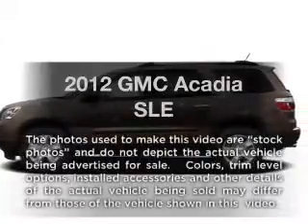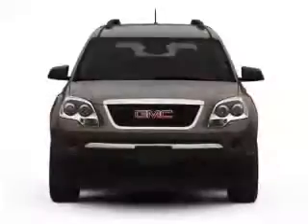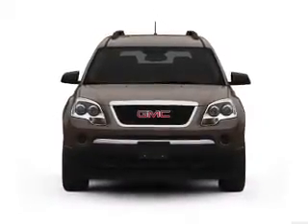Presenting the 2012 GMC Acadia. Travel the roads in style and comfort in this great vehicle, with a solid 6-cylinder engine connected to a smooth shifting 6-speed automatic transmission.